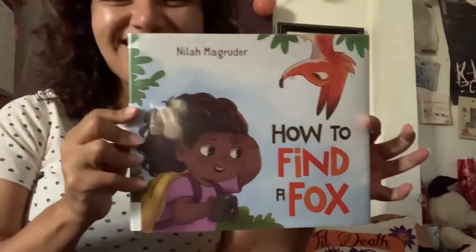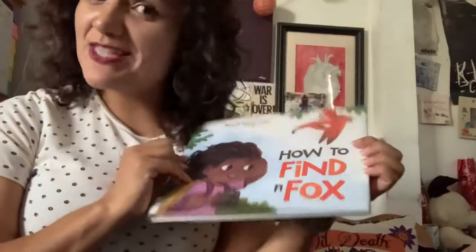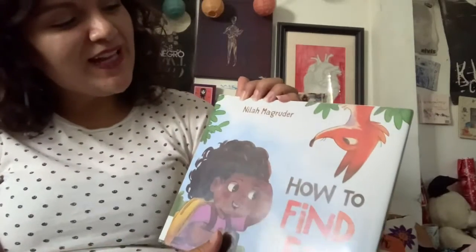Hi and welcome to another Storytime video with Libra and Melly. Have you ever wondered how to find a fox? Well, this book is going to teach us how to find a fox in case you have wondered. And if not, it's always good to know. This book is written by Nala Magruder.